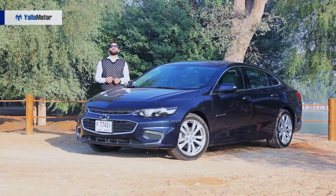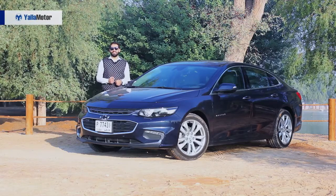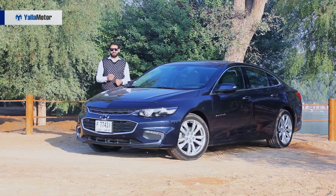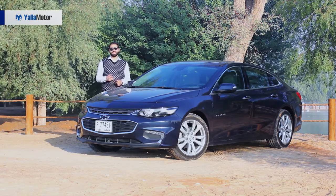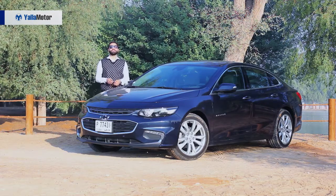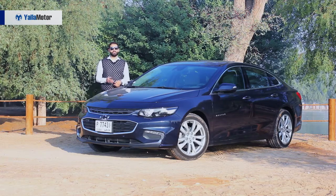If you've got an uncle that lives in the UAE, chances are that he either owns a Toyota Camry, a Nissan Altima, or a Chevrolet Malibu. Stereotypical it may be, but the Malibu is a family sedan that brings a lot to the table but is let down by its styling both inside and out.